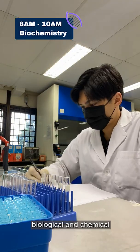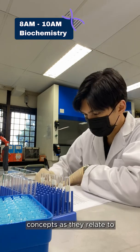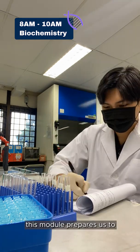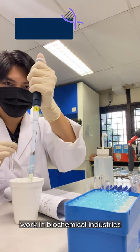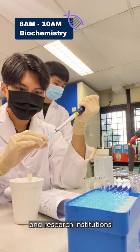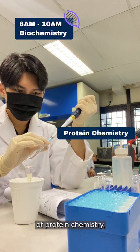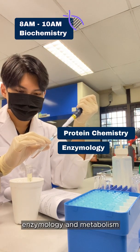This module integrates biological and chemical concepts as they relate to biochemistry and biochemical disorders. It prepares us to work in biochemical industries and research institutions, and covers the three major areas of protein chemistry, enzymology, and metabolism.